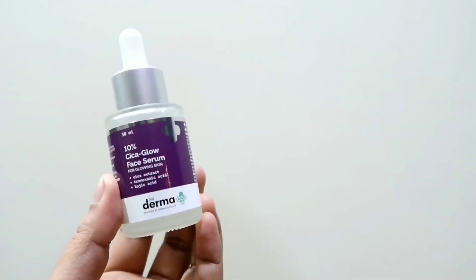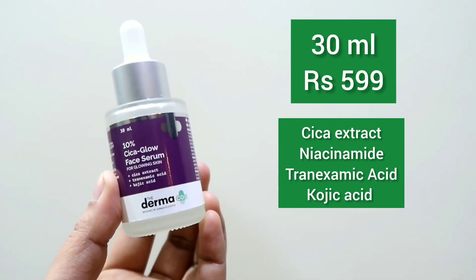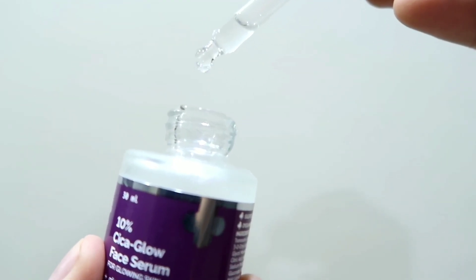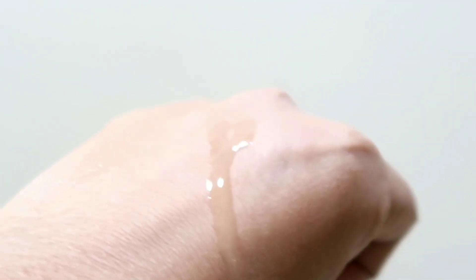Coming to the product details: this 30ml bottle retails for 599 Rs and it comes in a glass bottle with a dropper. This product is sulphate and paraben free, as well as dye and mineral oil free. The texture of the serum is water-like and it is really lightweight on the skin. You just need 3 to 5 drops for your entire face, neck, and it absorbs into the skin completely without leaving any greasy or tacky feel.